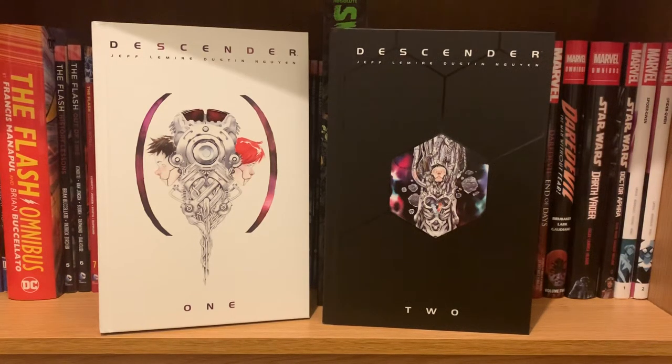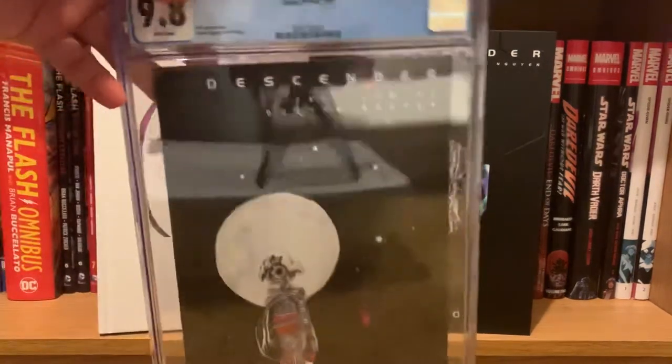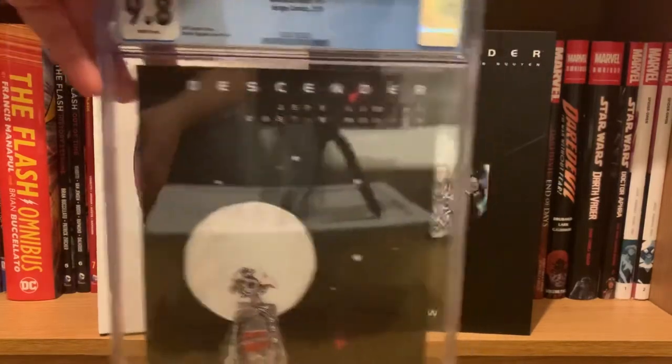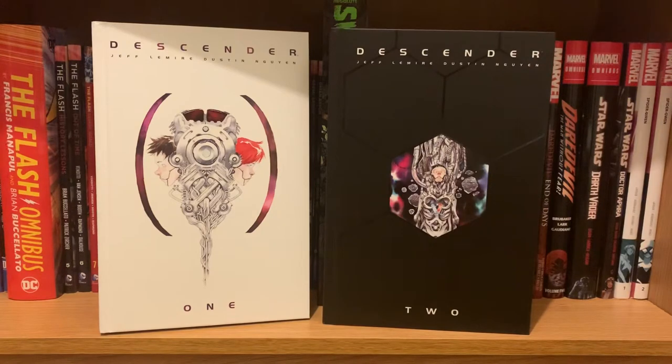Hey YouTube, just doing another quick review/overview style video. I wanted to talk briefly about Descender — I'm sure most of you have heard of it or even read some of it. I enjoyed this quite a bit. When I read the first trade that came out, I knew I was going to want to upgrade to a hardcover oversized edition. This is the only CGC book I have — I got issue one because I love the story and the cover so much.